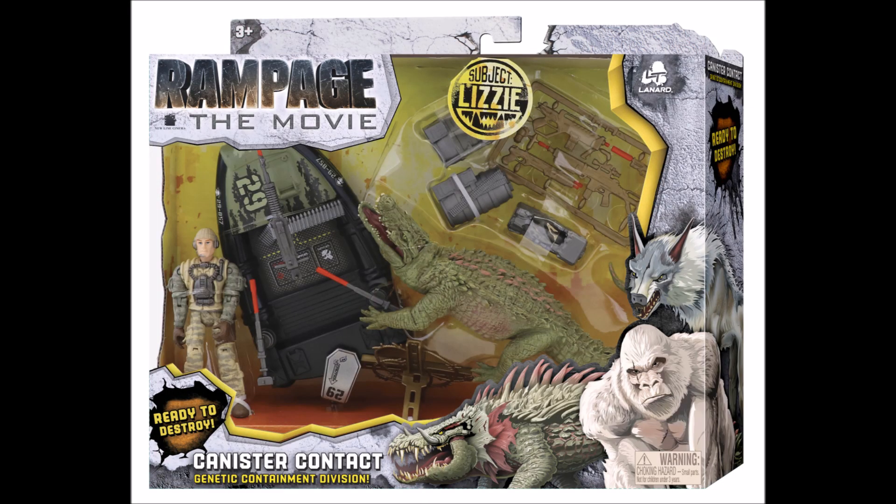Moving on to the next creature — this is the giant crocodile, and it's called Lizzy. Kind of an odd name for a crocodile, but okay. Lizzy comes with a small crocodile, a bunch of guns, and another canister. It looks like it comes with the same boat that came with the Creature Contact set — Lannard likes calling things contacts. It's a very nice little boat. I know Lannard reuses their toys, but it's very cool. And it comes with a little unbranded, unidentifiable generic guy.